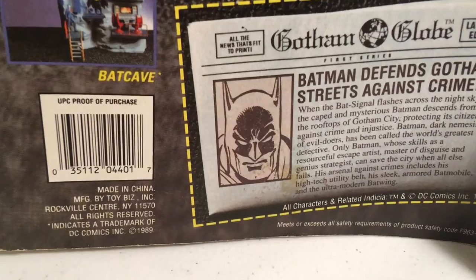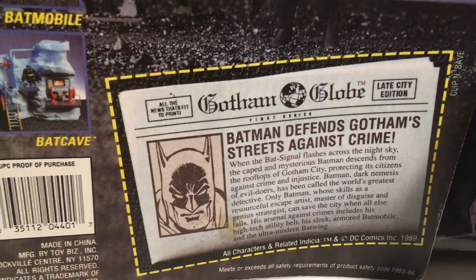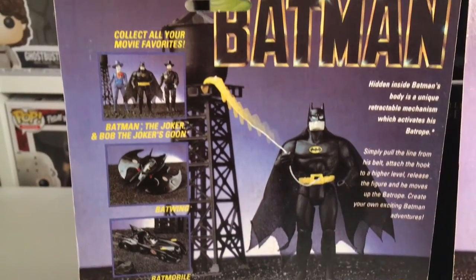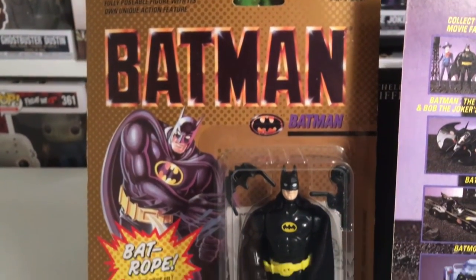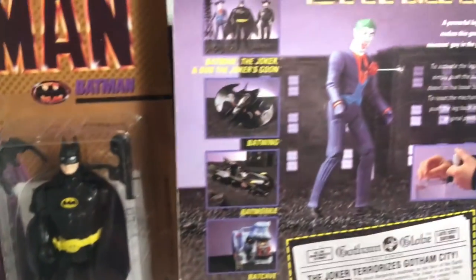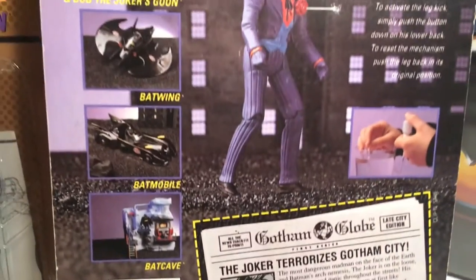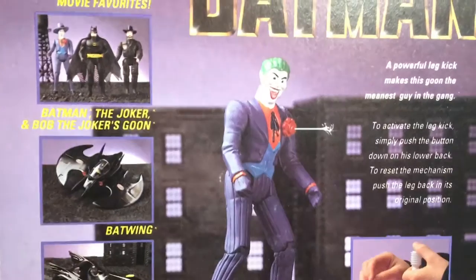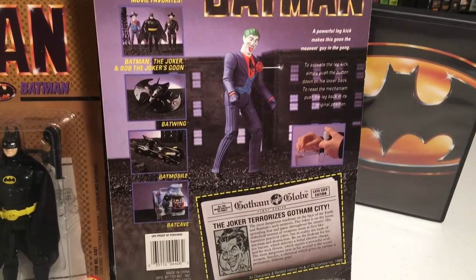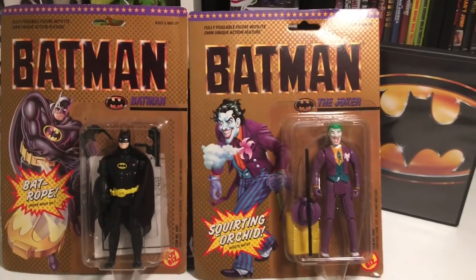As you can see, 1989, made in China. 'Batman defends Gotham streets against crime' — so freaking cool. And then you got the Joker on this one: 'Joker terrorizes Gotham City, 1989.' You just pour water into it right there, and then you can squirt it just like that. All right, so that's the Joker — let me flip it around one more time so you guys can see the front.